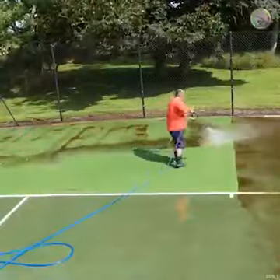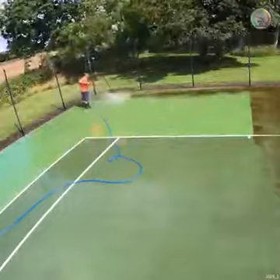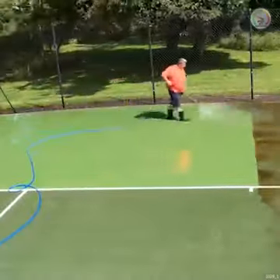Now rinsing down, corralling, and driving off that dirty water dredged up and ripped away from the surface by the surface cleaner.